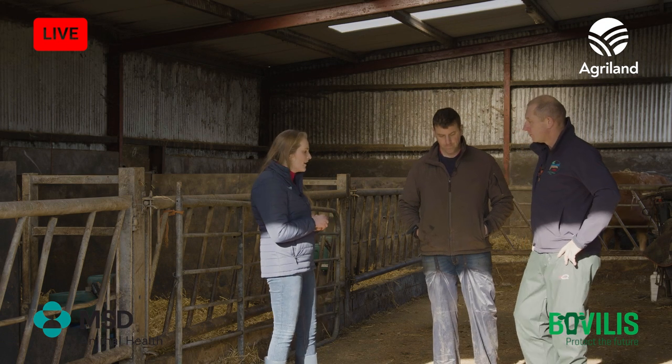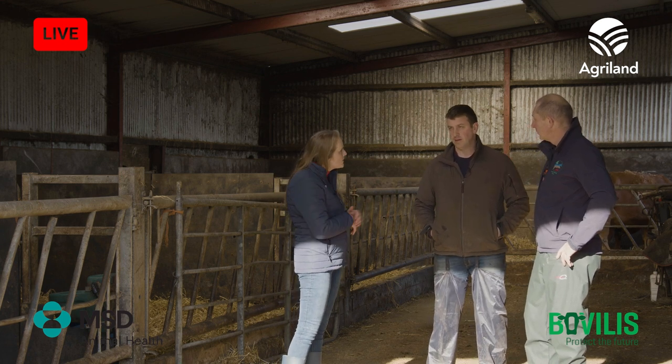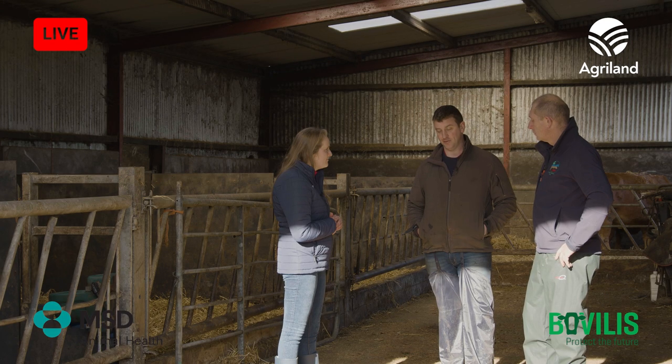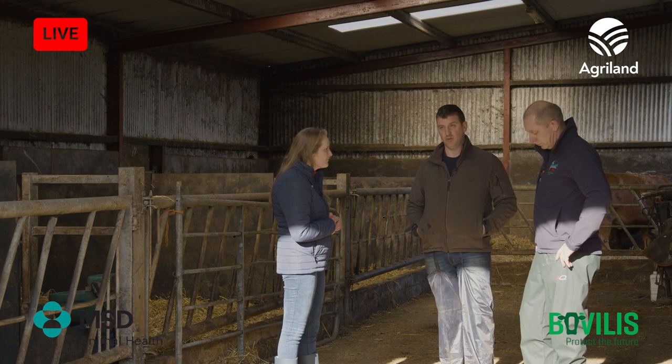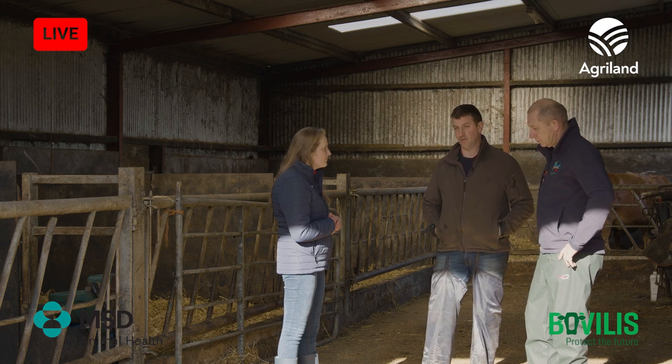What's your approach to the treatment system here, Seamus? Well, the minute they're tagged, anything around here with a tag gets Vecoxan — that's around two to three weeks after being born. If they've a tag, they're done for Vecoxan. I wouldn't go without using it, to be honest, because a calf goes back six or eight months when it gets coccidiosis — it really is hard on the whole system for them.